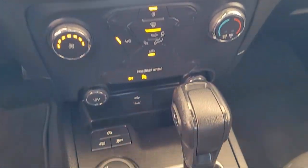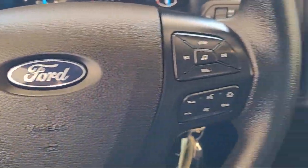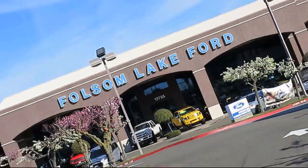100,000-mile powertrain warranty coverage from the original purchase date, plus 12-months, 12,000-mile limited warranty coverage with roadside assistance.